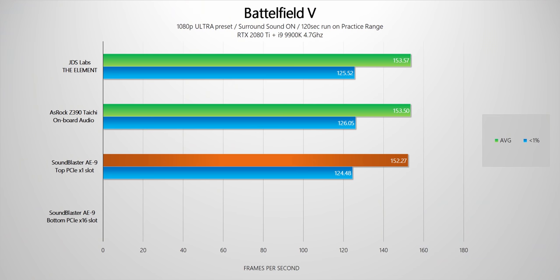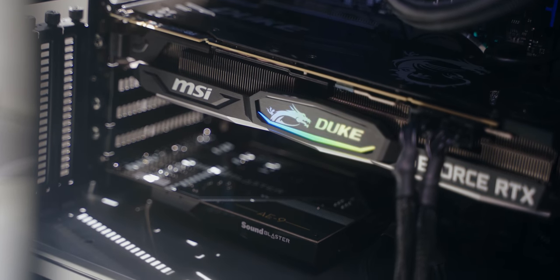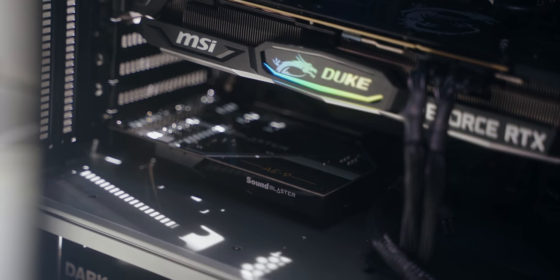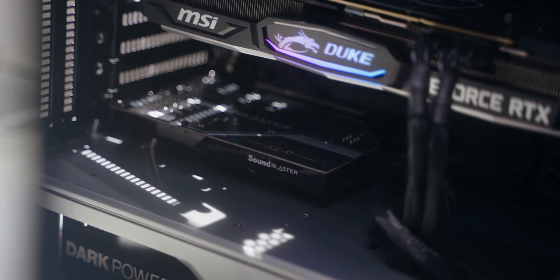Interestingly, I've also discovered that plugging in the sound card into a different PCI lane that automatically down-clocks my graphics card PCI lane to x8 does in fact hinder performance in games. So you have to make sure you're plugging in the sound card into the correct lane that does not lower the speed of the PCI bus lane into which your graphics card is plugged in.